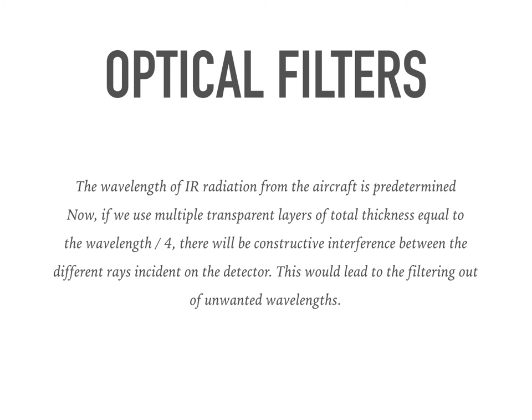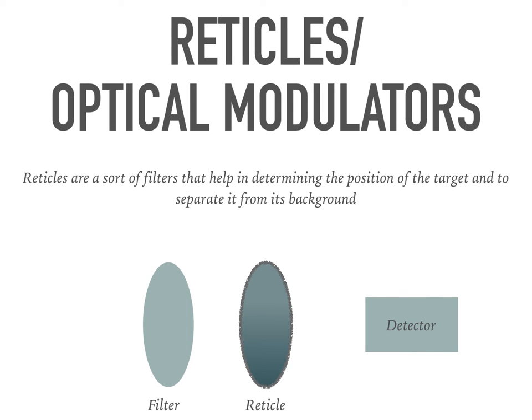Certain devices are used in the missile to enable proper detection. One such device is an optical filter. These are used to filter out unwanted wavelengths. If the wavelength range of the IR from the aircraft is known, we may construct a filter made of transparent layers whose total thickness is the desired wavelength divided by 4, so that the desired wavelength constructively interferes and all other wavelengths become negligible.